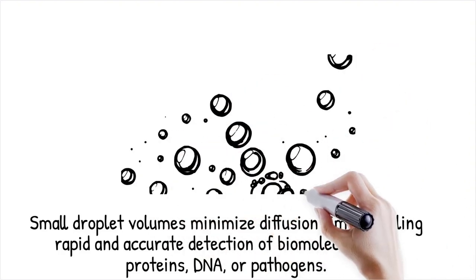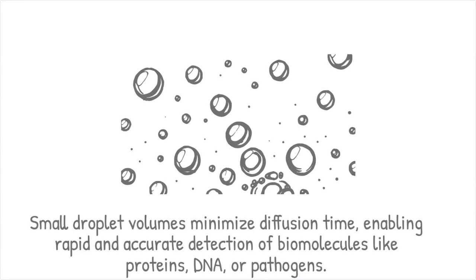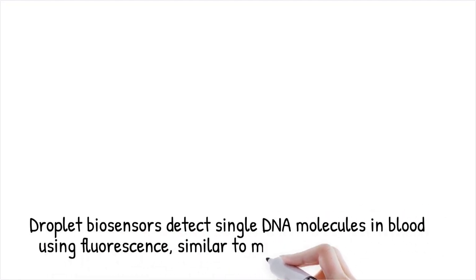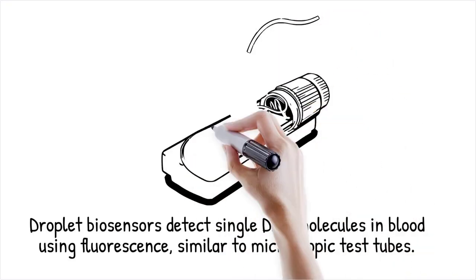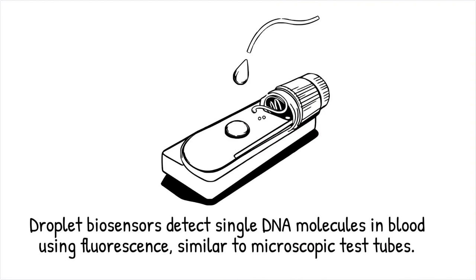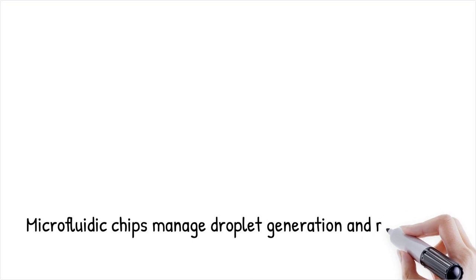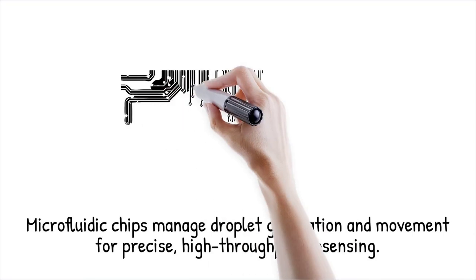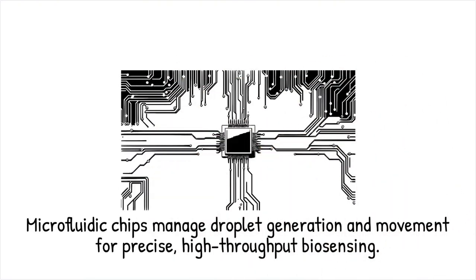The integration of optical, electrochemical, or fluorescence-based detection further enhances the accuracy and specificity of these biosensors. A droplet-based biosensor can detect single molecules of DNA in blood samples by amplifying signals through fluorescence markers — like using tiny test tubes for high-speed chemical reactions on a microscopic scale. Droplet-based biosensors are commonly implemented on microfluidic chips, where channels and valves control droplet generation and movement, allowing for precise mixing, incubation, and reaction monitoring.